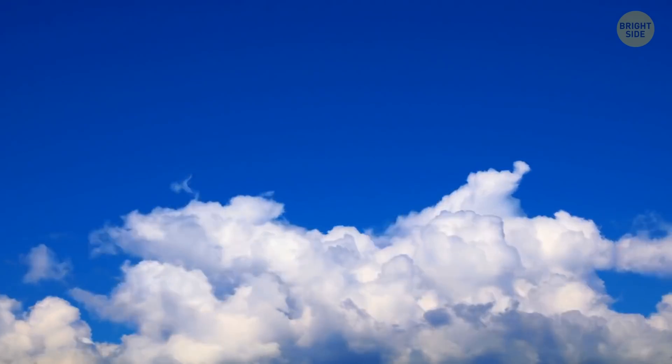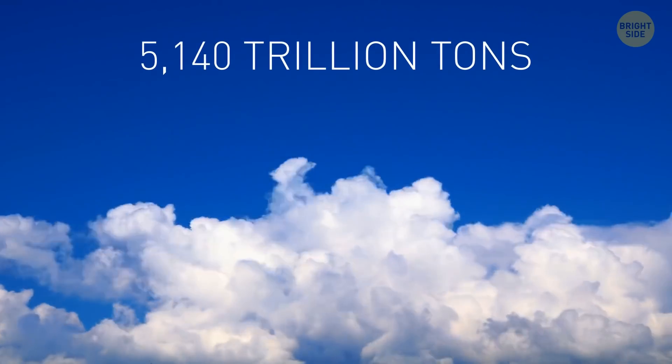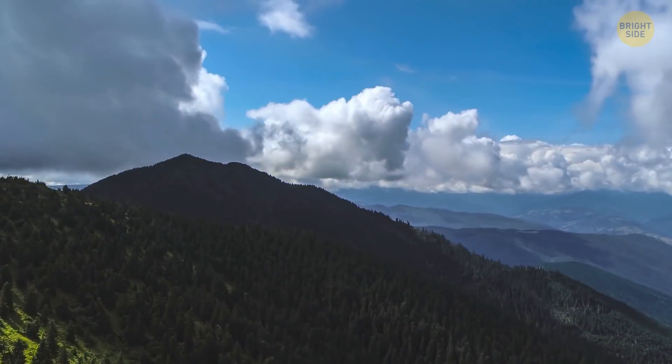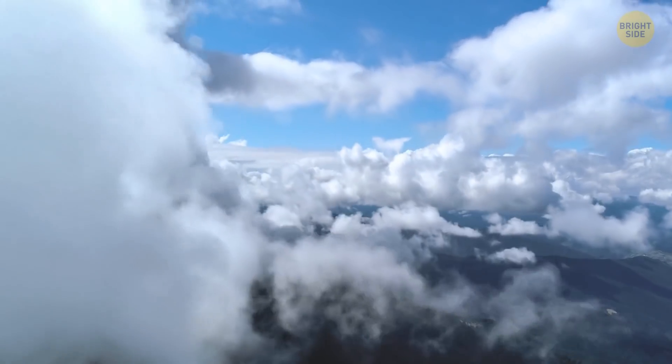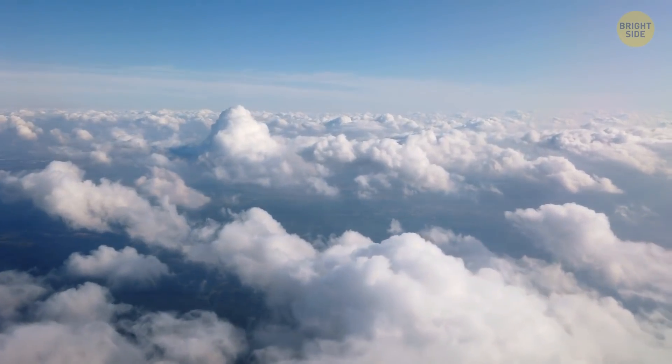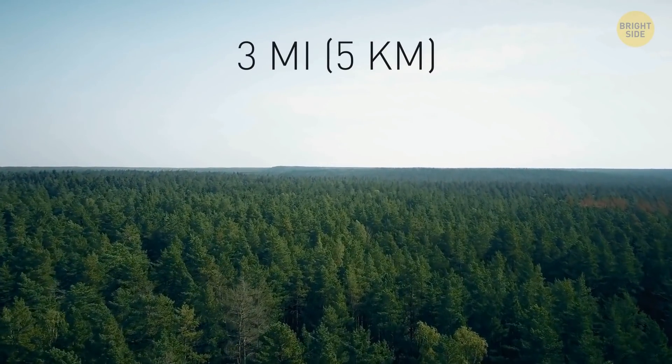All Earth's air — all 5,140 trillion tons of it — would make a slightly larger ball. By the way, the further away from the surface, the less dense the atmosphere is. That's why half of Earth's air is within the first three miles above the surface of the planet.